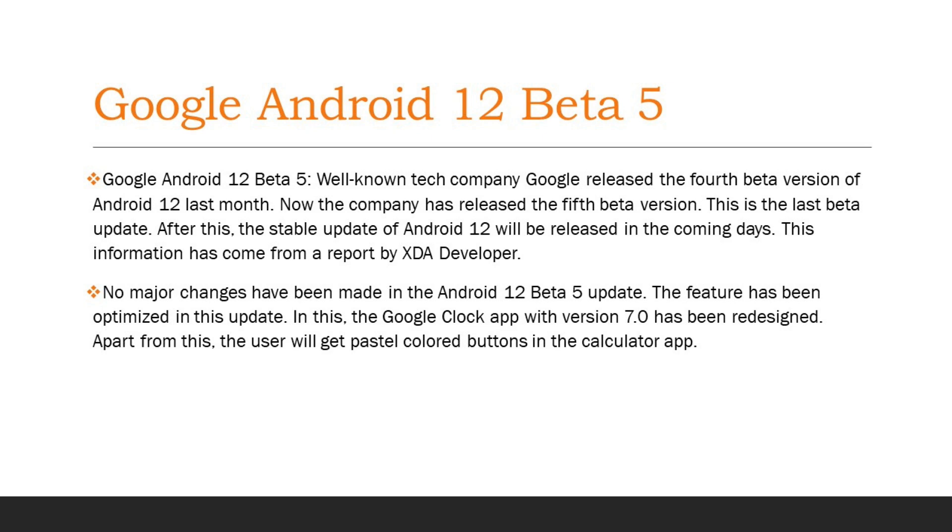No major changes have been made in the Android 12 Beta 5 update. The features have been optimized in this update. The Google Clock app with version 7.0 has been redesigned. Apart from this, the user will get pastel-colored buttons in the Calculator app.